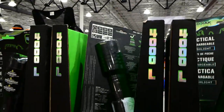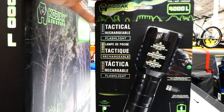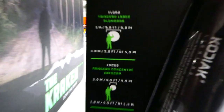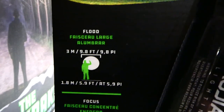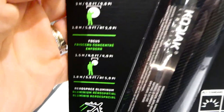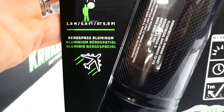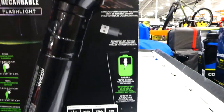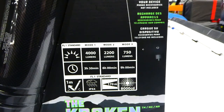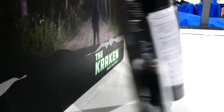The Coda Kraken rechargeable flashlight is 4000 lumens for $55 — great for camping. It's a tactical rechargeable flashlight with three modes: flood at a 3 meter or 9.8 foot range, and focus at 1.5 meters or 4.9 feet. It's made with aerospace aluminum and comes with a charger included.